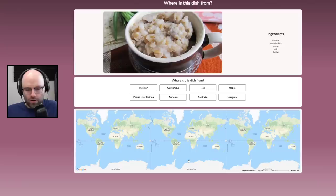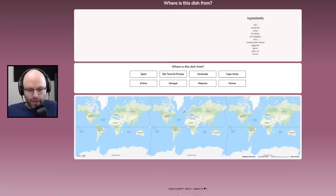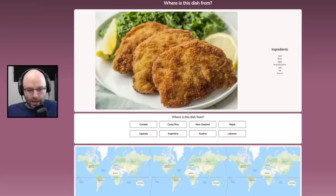Chicken, peeled wheat, water, salt, butter, peeled wheat. Nepal. Oh my God. Fish, dried fish. I don't know — I got it right! I don't know. Let's go.